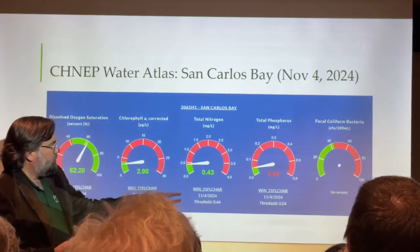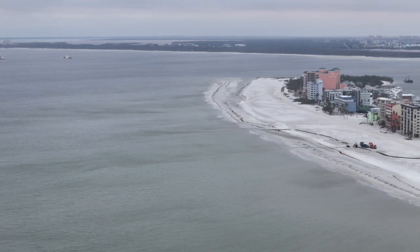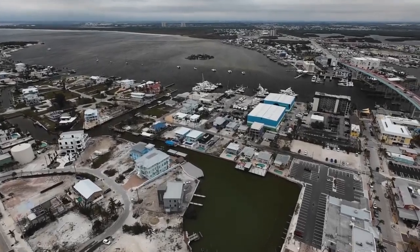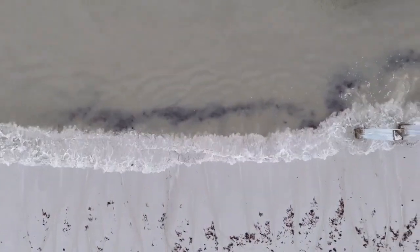Dr. Parsons says they did not see a strong link between freshwater from the Caloosahatchee River and poor water quality. This suggests that the river may not be the main reason for red tide here. When looking at the data, they didn't see a strong signal linking low salinity or freshwater with high nutrients.